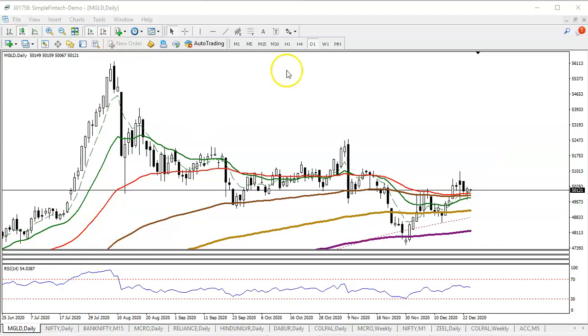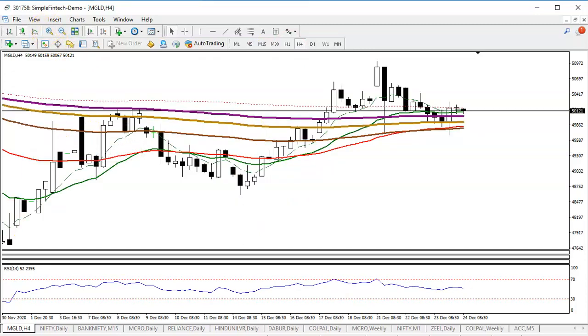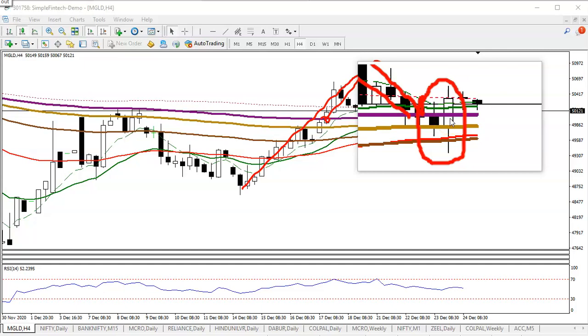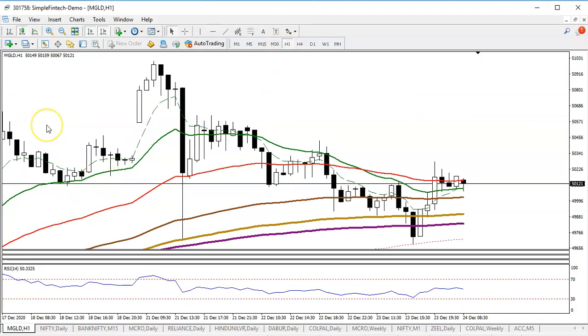Let me show the probability of creating a new high by checking H4 for buy confirmation. After breaking the 200 moving average, price created a new high and again pulled back — that is the market behavior. We have seen a bullish confirmation here — a bullish engulfing candle — exactly from the key level, because there is 200 exponential moving average extra support.